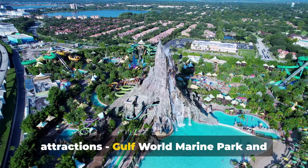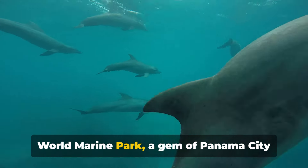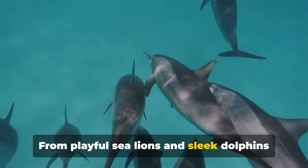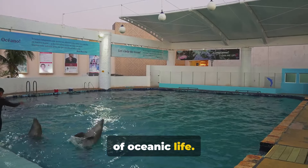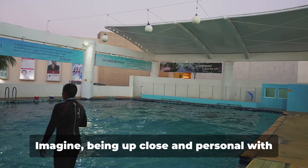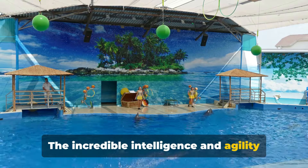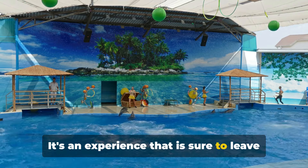Moving on, we have two thrilling attractions: Gulf World Marine Park and Shipwreck Island Water Park. Gulf World Marine Park is a world where marine life comes alive. Here you can explore a vast array of exhibits housing fascinating creatures from the deep — from playful sea lions and sleek dolphins to elegant stingrays and adorable penguins. The park offers interactive programs where you can swim with the dolphins or even become a trainer for a day. And then there are the shows — the Dolphin Show is a spectacle that leaves everyone in awe, with incredible intelligence and agility on full display as the dolphins perform flips, jumps and spins.